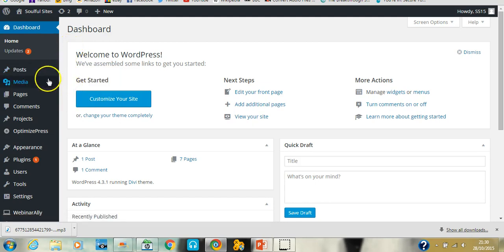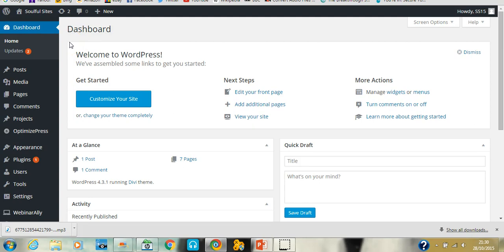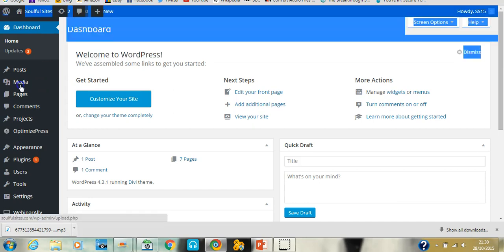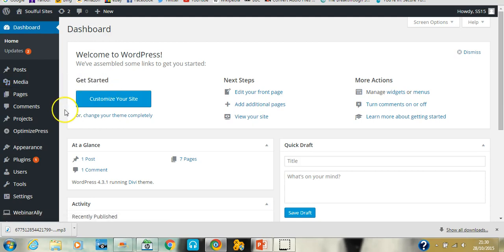If you wanted to create a new page it would be Pages, Add New. If you wanted to upload some media — an image or video for example — it would go into Media; you can look in the Library or just go straight to Add New. Comments I never pay much attention to, but that's where you can see comments people leave on your blog posts.